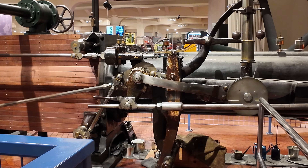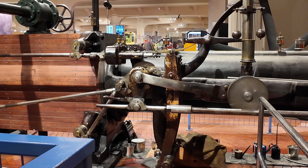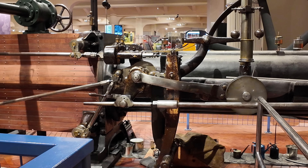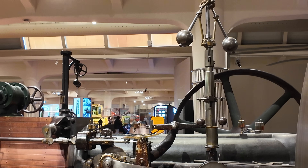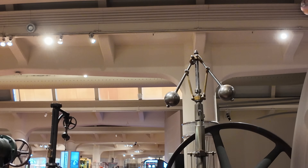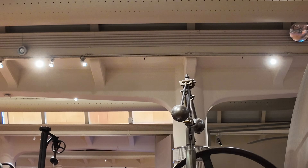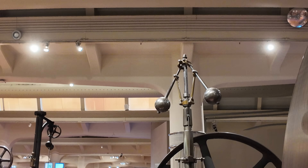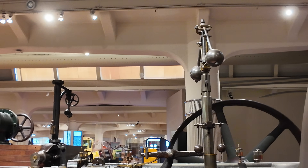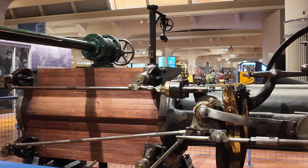The massive flywheel combined with the extremely smooth valve setup meant that these engines could maintain a very smooth, steady speed. They could maintain this speed even when loads are changed, like when adding or removing machines for example. This made them ideal for the textile industry, where mechanical spinners and looms were working with extremely fine, delicate threads. Sudden changes in speed could cause these threads to break with other, less smoothly operating engines.